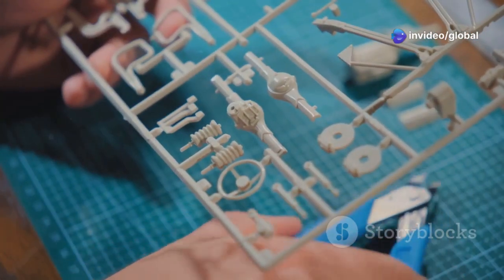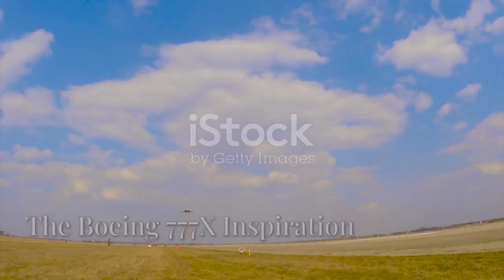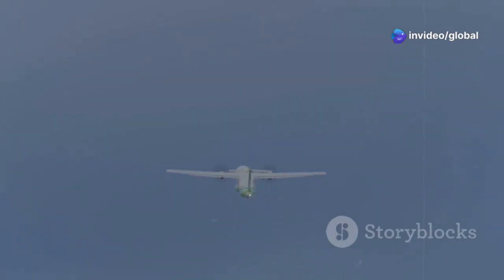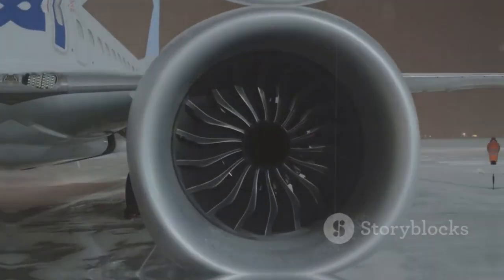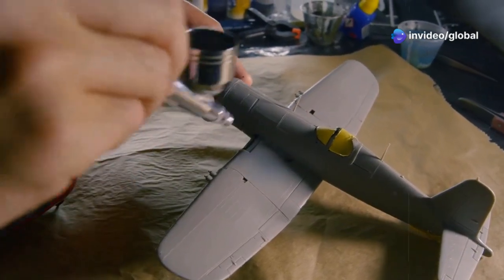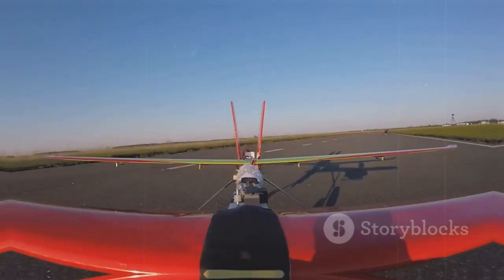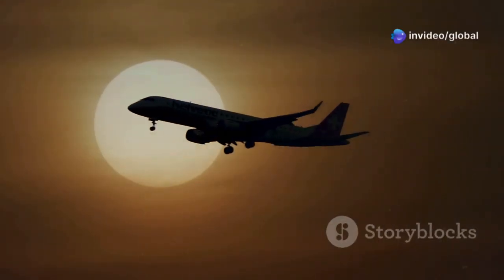The amount of craftsmanship that went into this model is simply staggering. To truly appreciate our RC model, you need to know a bit about its inspiration. The actual Boeing 777X is an incredible piece of engineering — it's the world's largest and most efficient twin-engine jet. Boeing really pushed the boundaries with this airplane, featuring breakthroughs in aerodynamics and engine technology. When we decided to build a giant-scale model, the 777X was an obvious choice. It represents the cutting edge of aviation design and is a truly iconic aircraft in the modern age of flight.